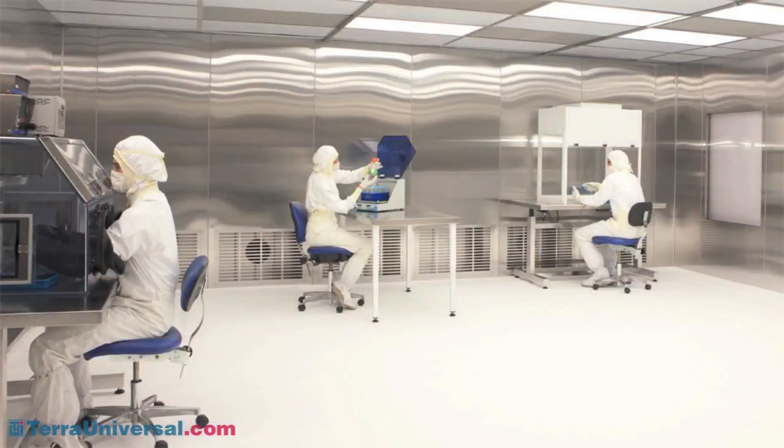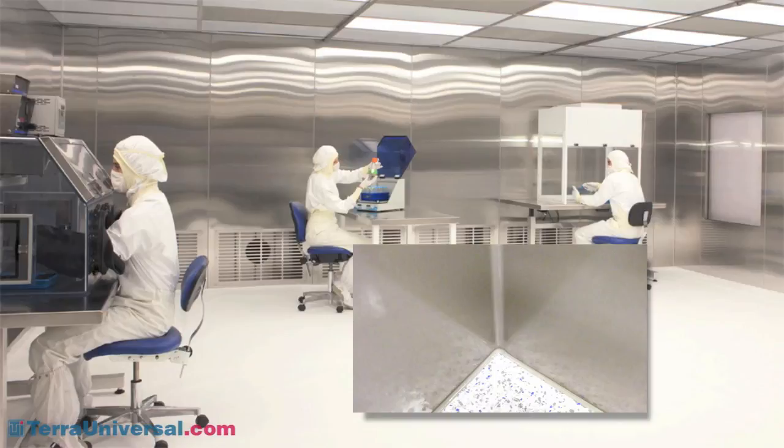BioSafe interior panels feature smooth surfaces for easy cleaning and disinfection. Panel seams can be caulked to eliminate cracks where germs collect and colonize. Floors can be coved to walls for easy mopping, and even vertical seams feature radius corners.